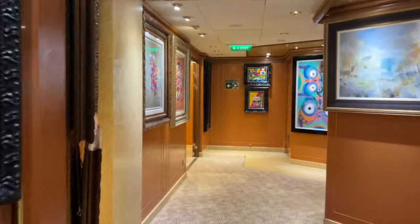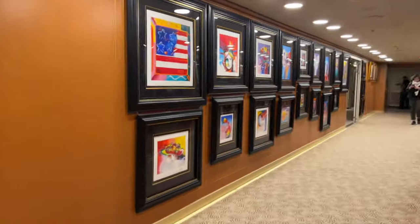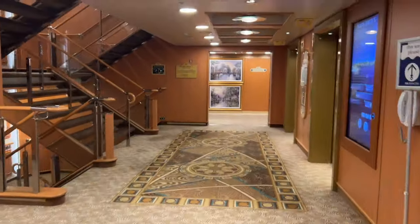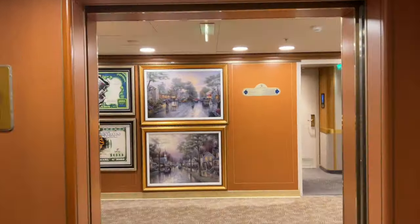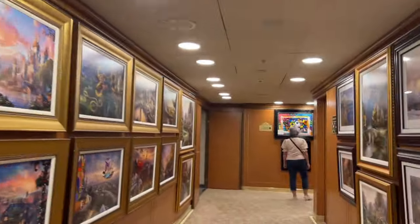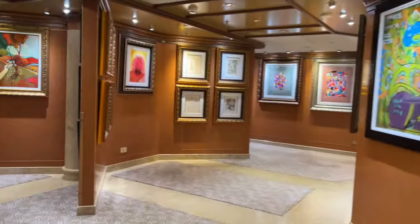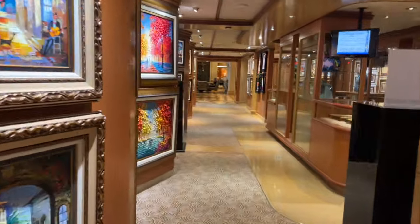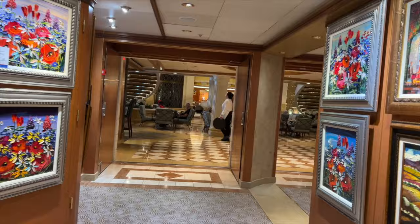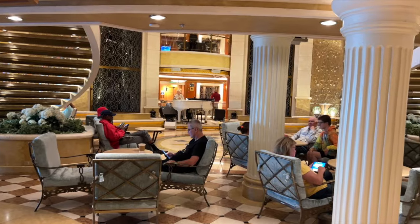Here we are in the Park West Art Gallery, which was huge — it veered off into two different directions. What we liked about this art gallery is we could walk through and view everything without ever feeling hassled by the staff. Way to go, Emerald Princess Gallery staff. They say not to buy paintings on a cruise ship, but we've bought three over the years and I love them — not sure if they're worth anything, but we didn't pay too much. Art is subjective — buy it if you love it.